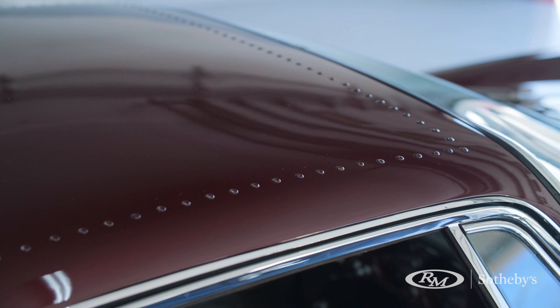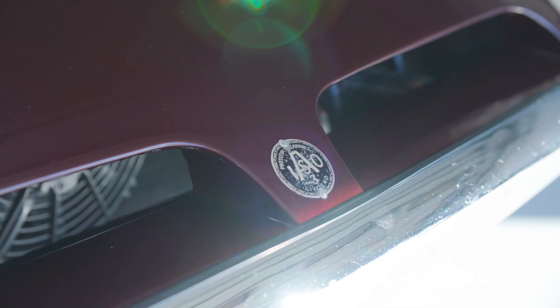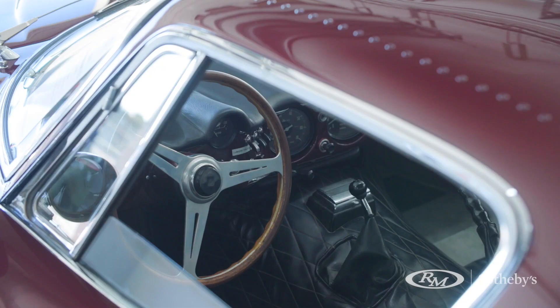She's in its original burgundy metallic color, the original interior is still there, so is the original steering wheel and the rest.